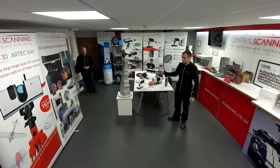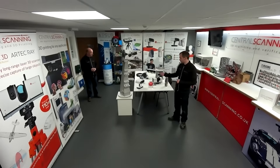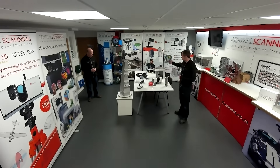Welcome to our online demo facility that we've set up at Central Scanning. We have all the scanners that we use: the Artec range — we've got the Leo, the Space Spider, Eva Ray, and also the Micro — and the high-end metrology equipment from Zeiss.